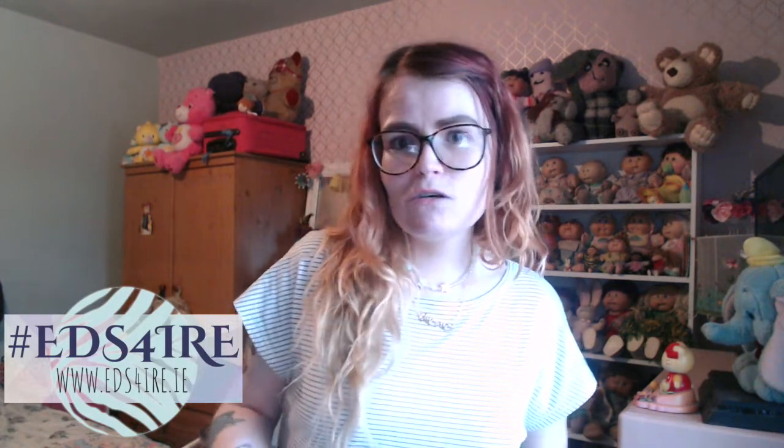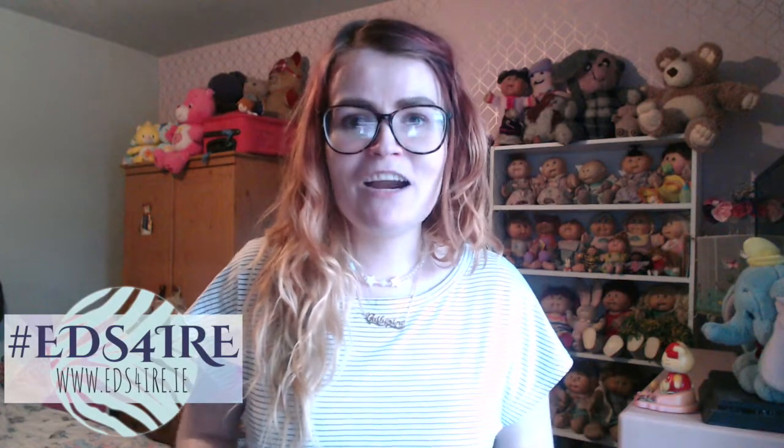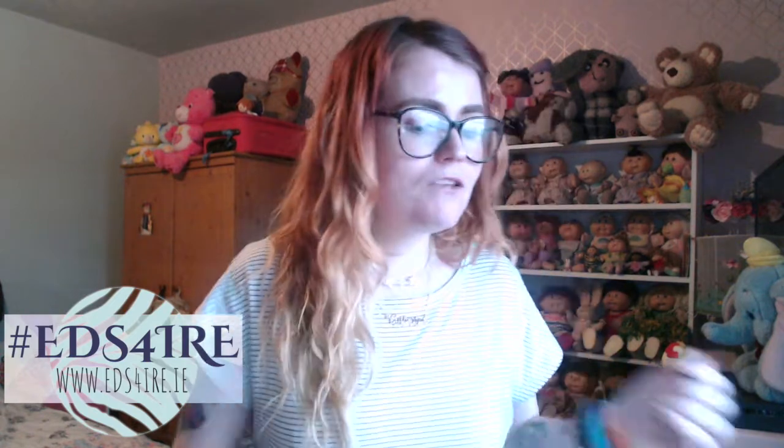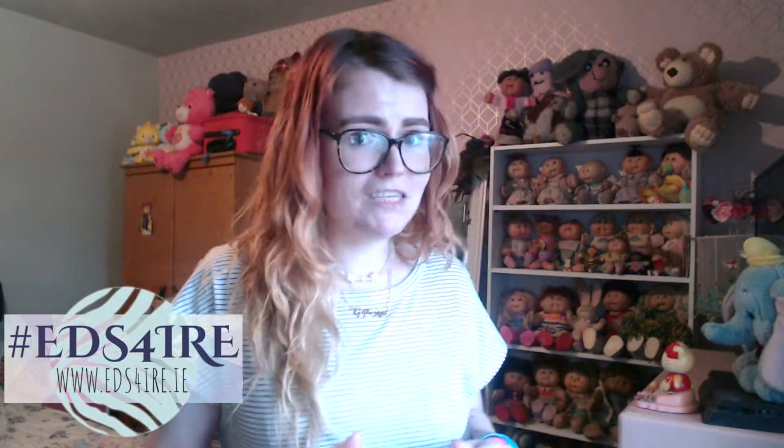I thought it would be kind of cool to do something — you see more techie people doing this, like if they buy a new camera or anything and they do kind of an unveiling and unboxing. I have ordered two new Cabbage Patch dolls from online, so I thought it'd be really cool to do a little video of me opening them. I'm very excited and I've been waiting all day to open these.